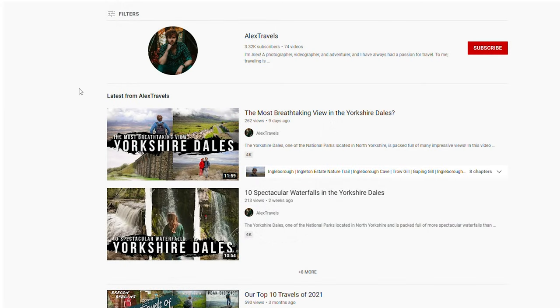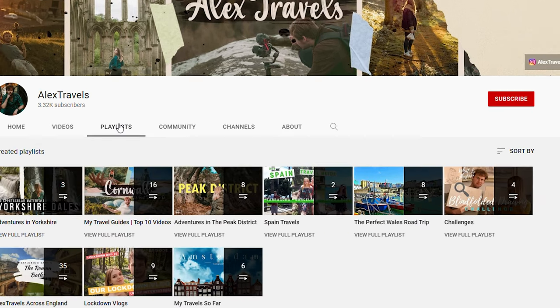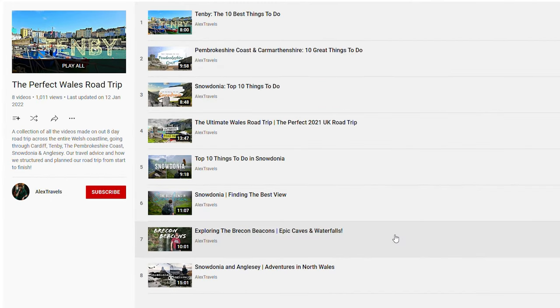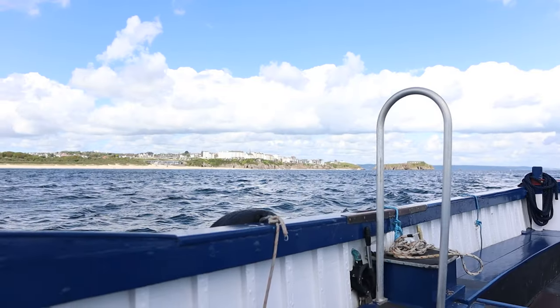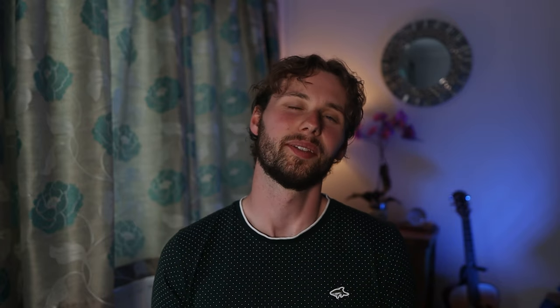If you want even more travel ideas from all over Wales, check out my full Wales playlist in the description, where over the past couple of years we've explored the Pembrokeshire coast, Snowdonia, Tenby and more. And please consider clicking the subscribe button if you're enjoying the video — it really means a lot and helps me out.